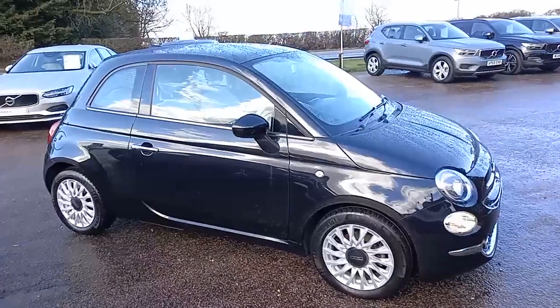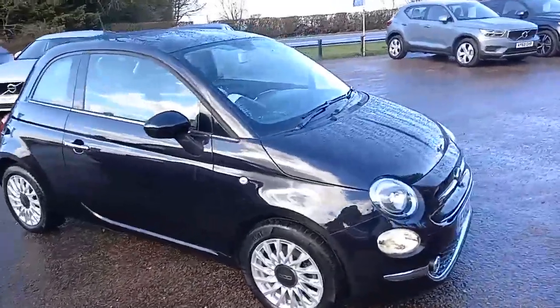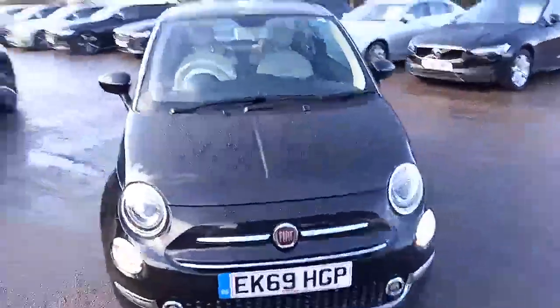Hello everyone, it's Robert from Hilton Got My Choice. I hope you're well. Thank you for taking the time to have a look at this Fiat 500 that I've got here at the Downham Market site.